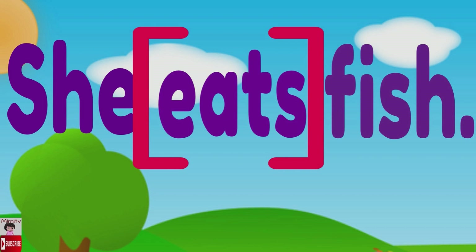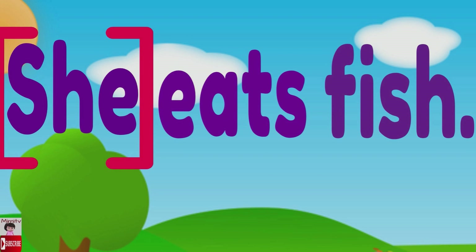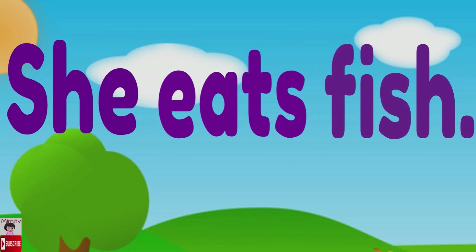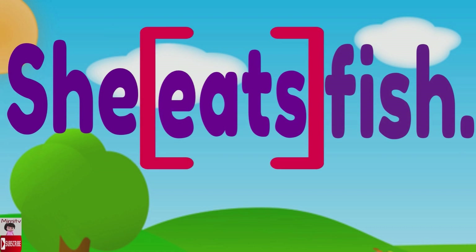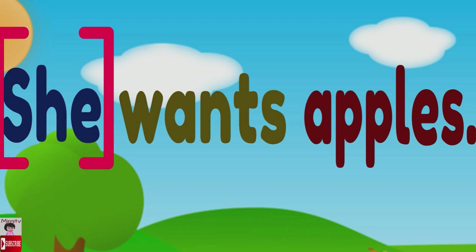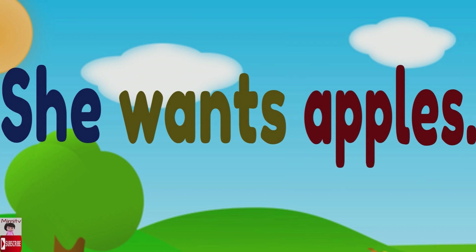Again — she eats fish. Can you read it? Let's read together: she eats fish. Very good! She wants apples.